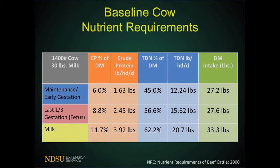The next stage of production is the last one-third of gestation, where the fetus is being developed. The cow's crude protein requirements increase to about 8.8% crude protein, or about 2.45 pounds per head per day. Energy also increases to about 56.6% TDN, equating to about 15.62 pounds per head per day. Dry matter intake stays about the same — around 27.6 pounds per day — because the fetus is taking up capacity in that animal.